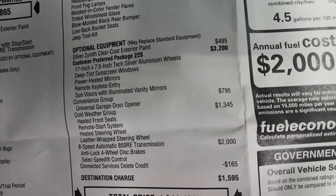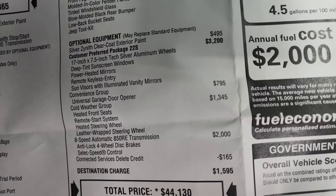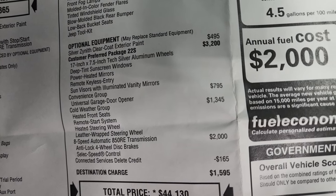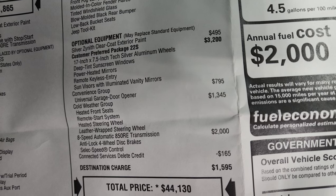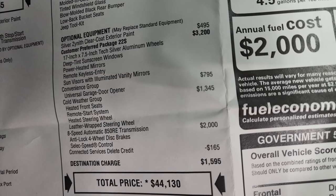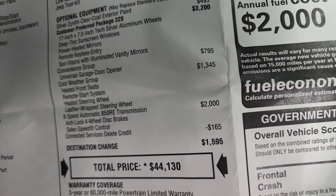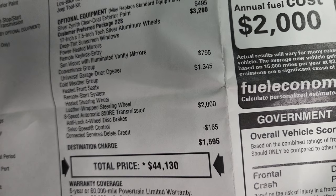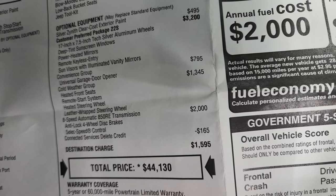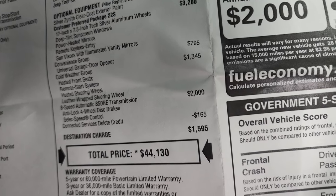That gives you the 17-inch silver painted aluminum rims, deep tint sunscreen windows, power heated mirrors, keyless entry, and sun visors with illuminated vanity mirrors. Also gives you the convenience group with the universal garage door opener or HomeLink, $795 for that. It has the cold weather group, which gives you the heated seats, remote start, heated steering wheel, and leather-wrapped steering wheel, which is a $1,345 option.